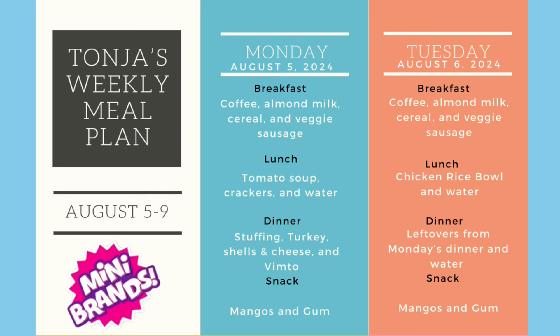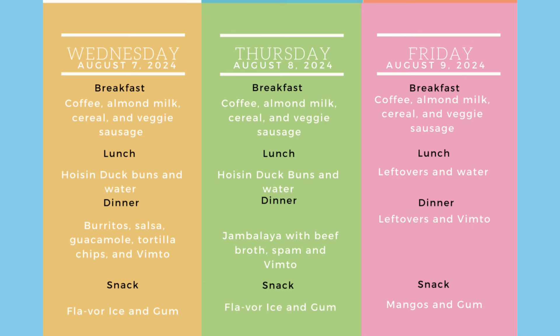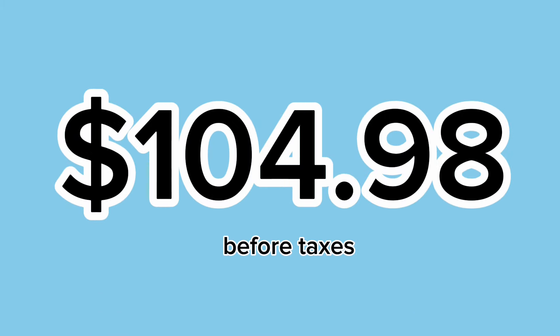So here's Tanya's meal plan for next week. There are a couple of days where she's going to eat leftovers, and for lunch she's just going to have water as her beverage. But I think everything worked out. And if you were to go and buy the same items in the store for yourself, it would come to a grand total of $104.98.